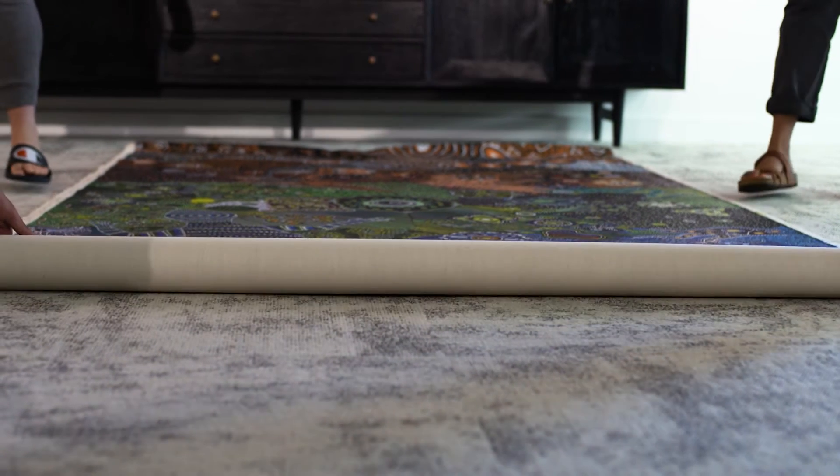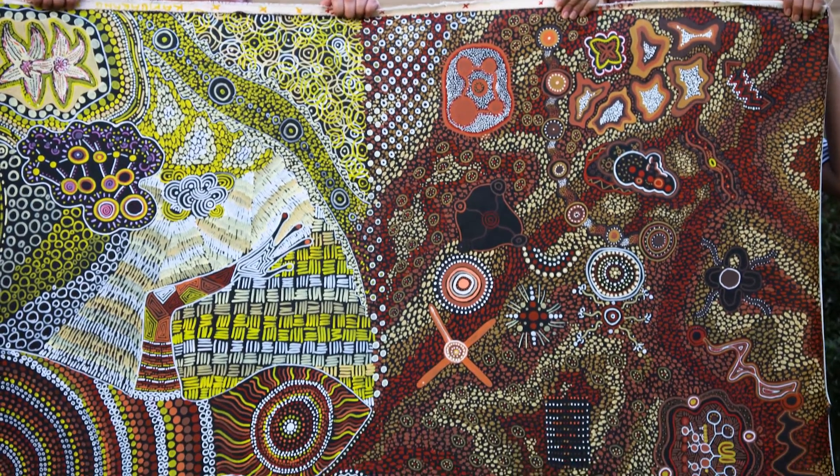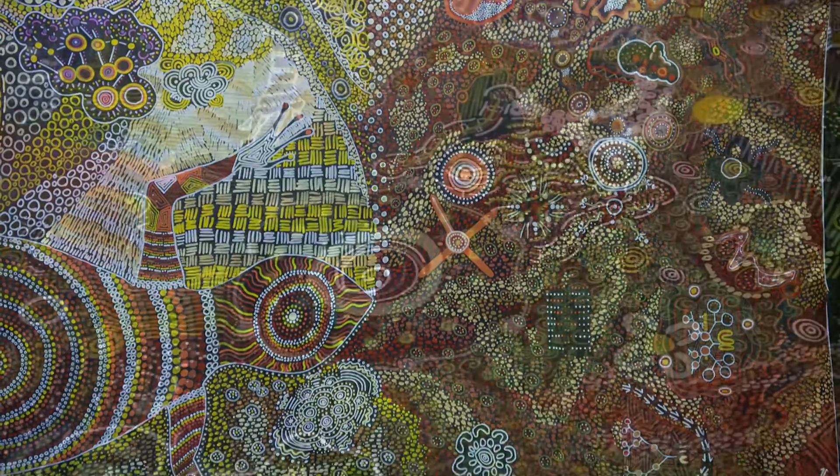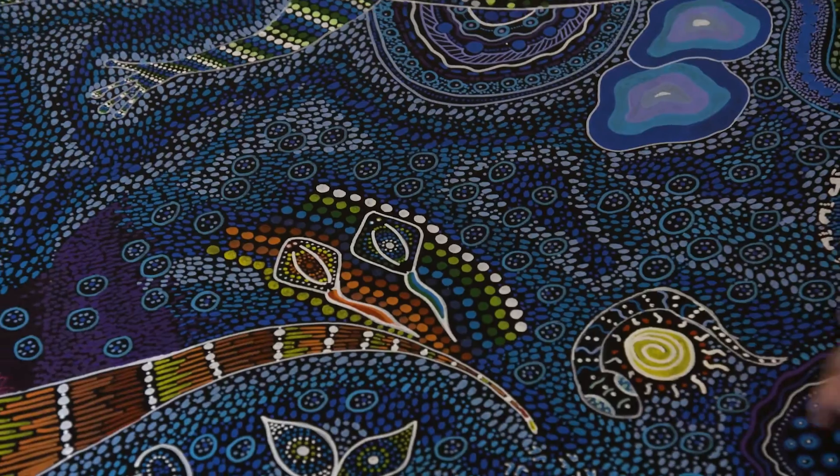When I first received this artwork I thought this is going to be amazing — it's constructed of dots and sticks and curves, and these are all really fantastic ingredients for digital animation.